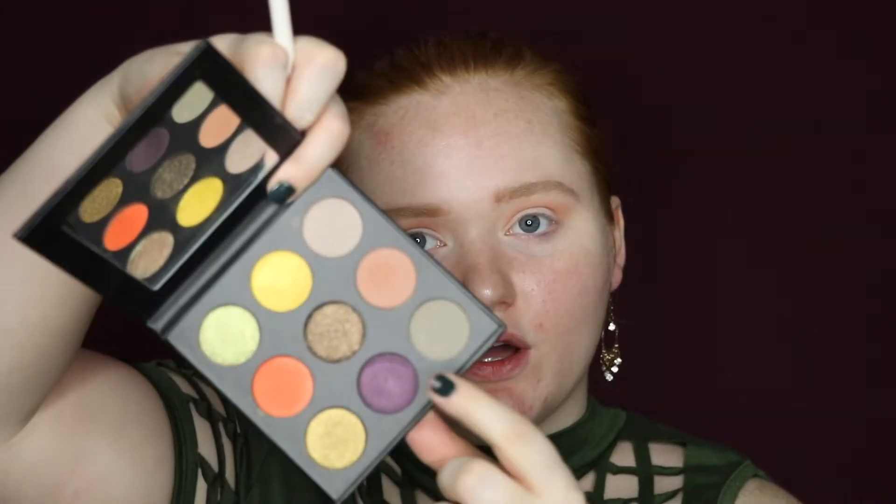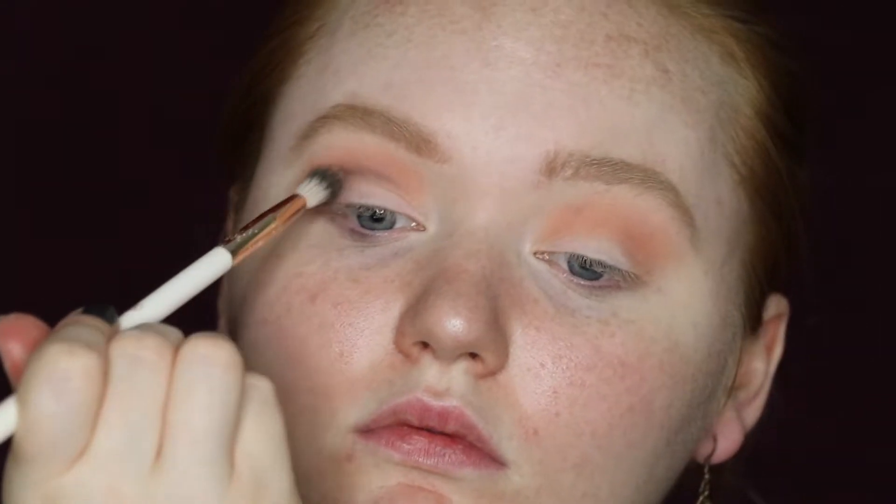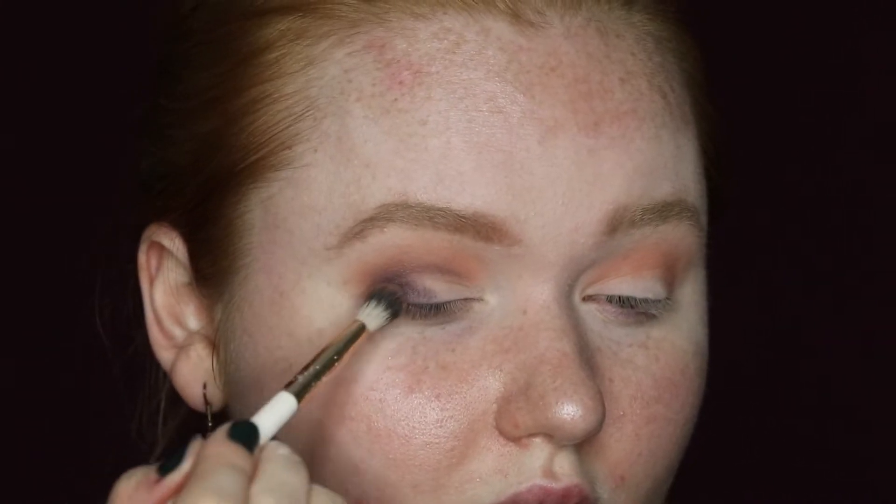Next I'm going to keep the same brush and go into Hex on My Ex, which is the purple shade. I'm taking this into my crease as well, just to kind of deepen it up, working more on the outer part and then slowly fading into the crease. I'm going to take it a little bit on my lid just so it blends together better. It's not as pigmented as I would like, so I'm going to go in with another layer of the purple to deepen it up.